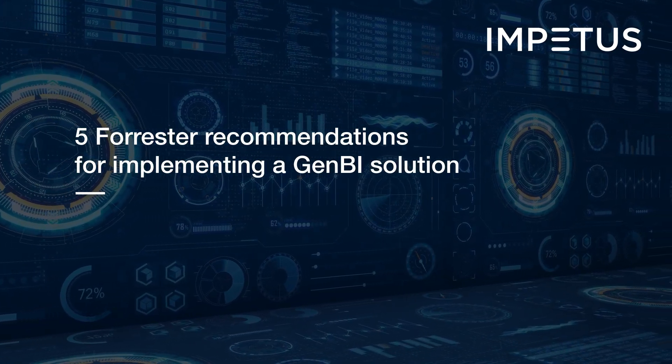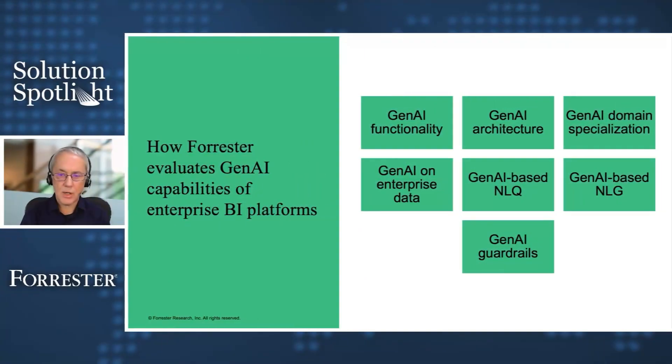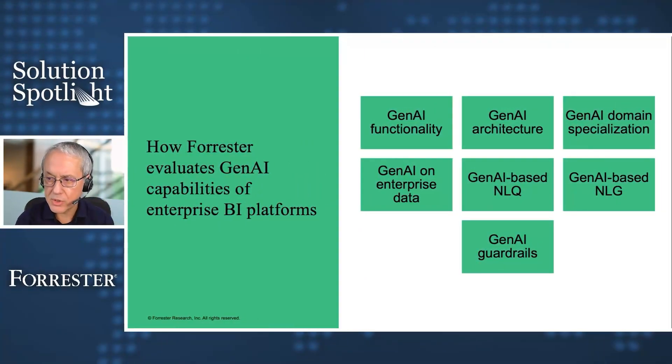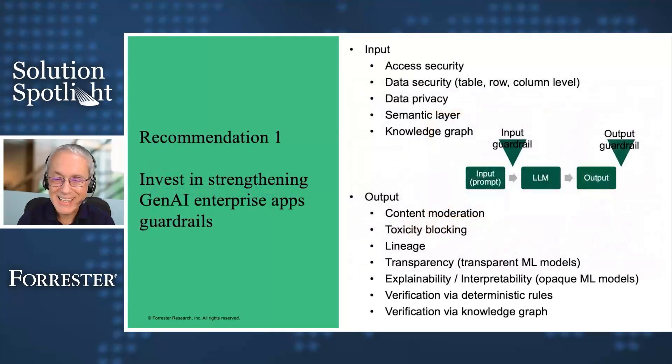It's time to move beyond outdated dashboards and slow reporting cycles. This is how we evaluate these solutions and how we recommend you look at them. We'll go through five recommendations.